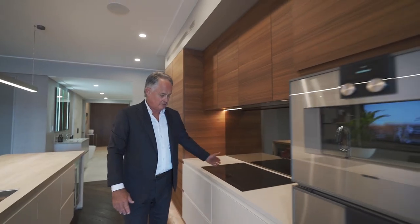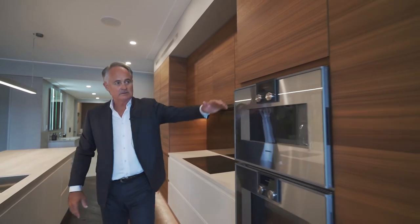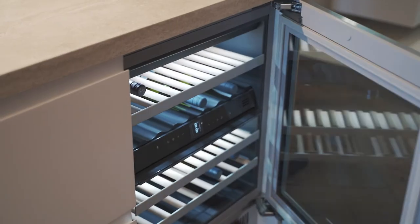Kitchen whiteware includes the Gaggenau induction cook hob, dual ovens with an optional wine fridge and dishwashers.